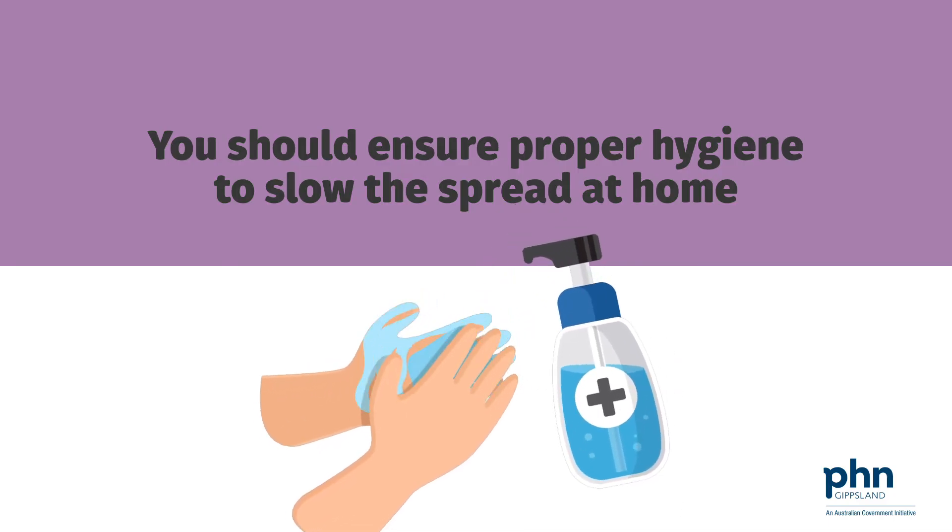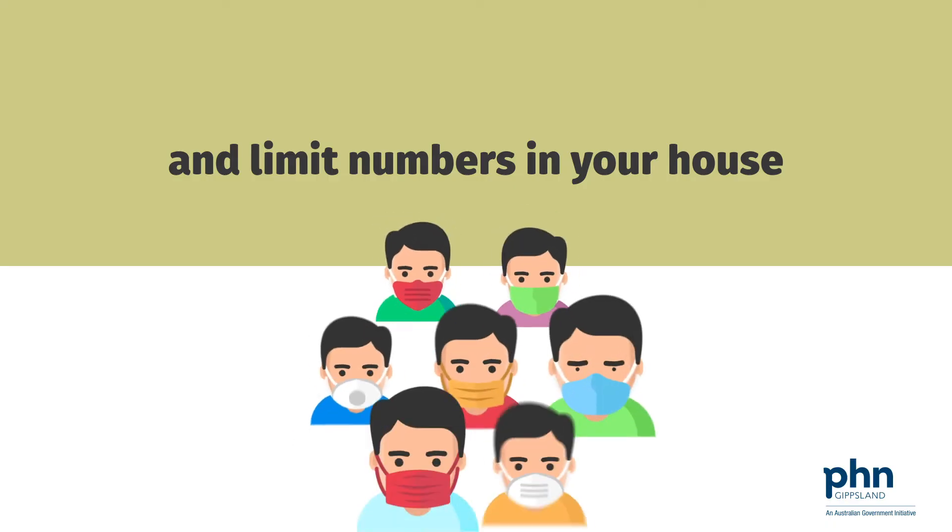You should ensure proper hygiene to slow the spread at home, stay in your room as much as possible, and limit numbers in your house.